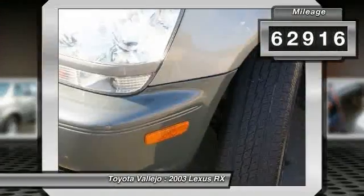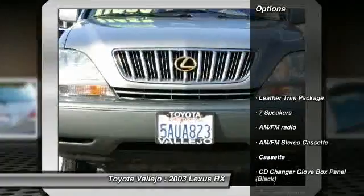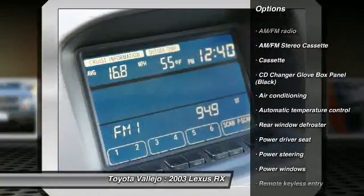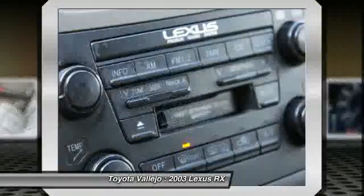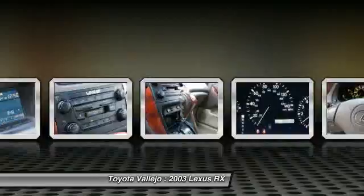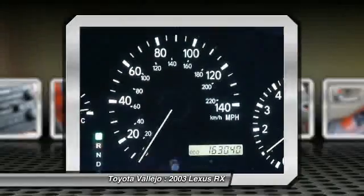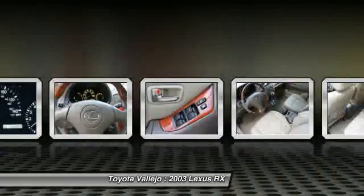It scored the top rating in the IIHS Frontal Offset Test. This RX is so fuel efficient, by the time it needs a refill you may forget where to actually put the fuel in. Experience Toyota Fallejo. Contact the dealership today at 800-660-5660.